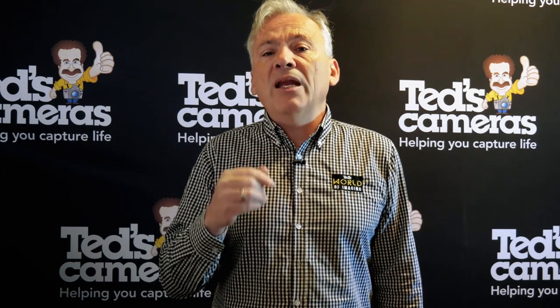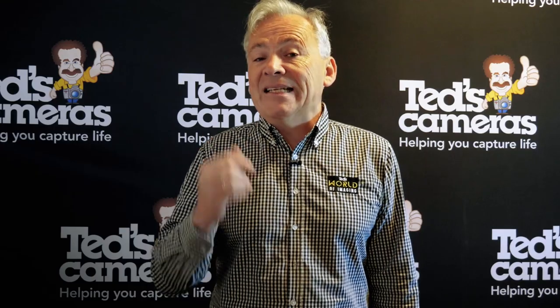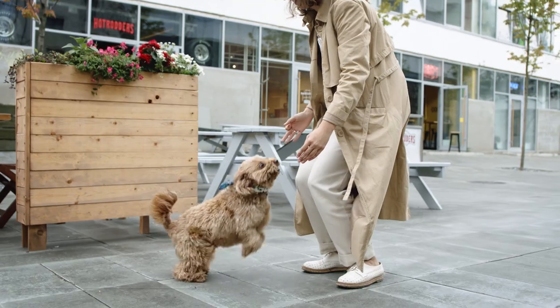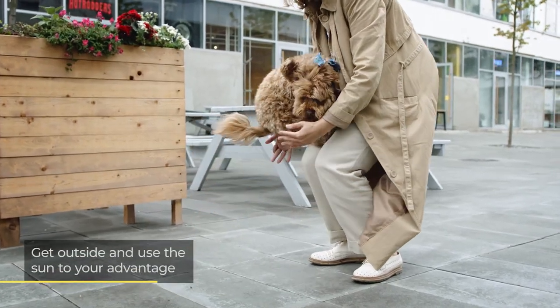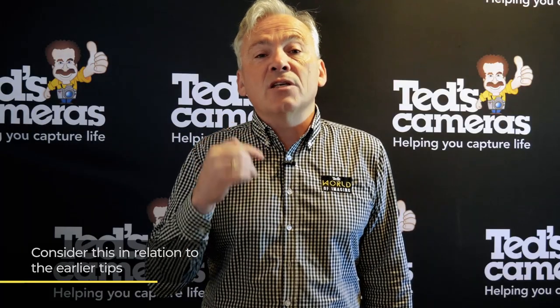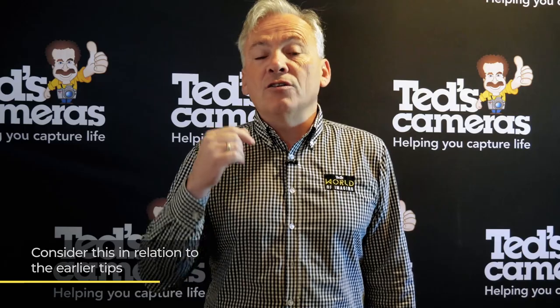Our final tip for great pet photography is to get outdoors. This may sound obvious to some of you, but many people still complain about their photographs being dark and grainy. The solution is to let more light in. With the sun being the best light source, a trip into the backyard can really improve the overall quality of your photographs. This tip plays into some of the earlier tips as well, as more light allows you to use a faster shutter speed — and your four-legged, two-legged, or winged friend probably prefers to be outdoors rather than stuck inside all day.